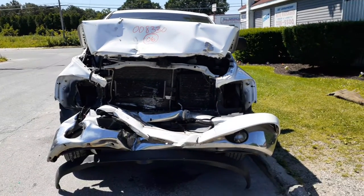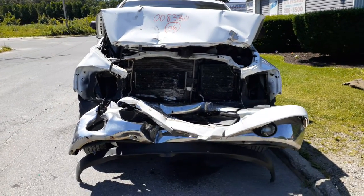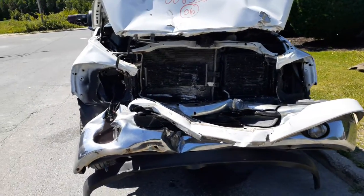Newest addition to the inventory: here's a 2006 Dodge Ram 1500 quad cab, stock number 8330. It's got a 5.7 Hemi automatic 4x4. As you can see, the thing was nailed in the front.